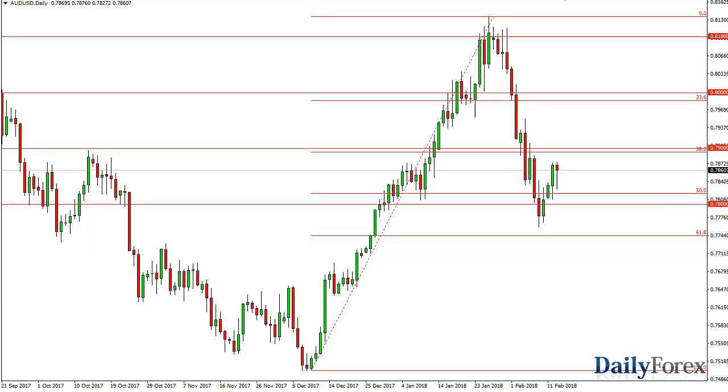The Australian dollar has initially fallen but then turned around to form a hammer. The hammer of course is a bullish sign, and if we can break above the top of that hammer it should send this market to the 0.79 level, and then perhaps even higher than that, reaching towards the 0.88 level. If gold rallies, so does the Aussie.